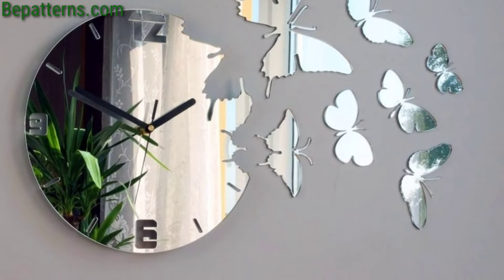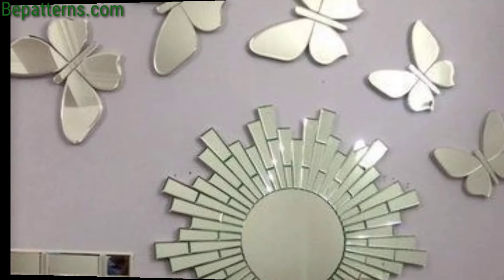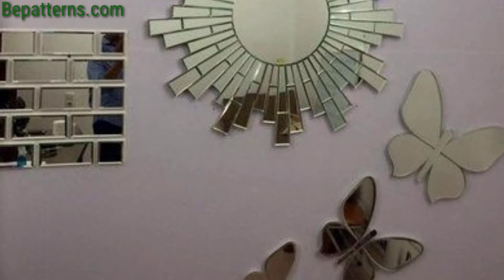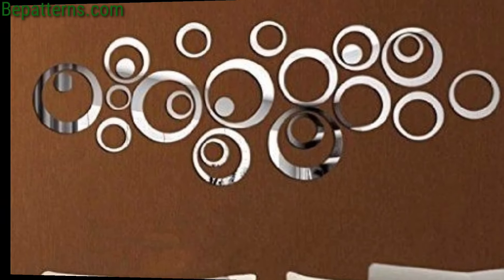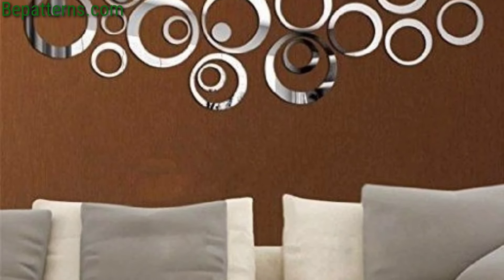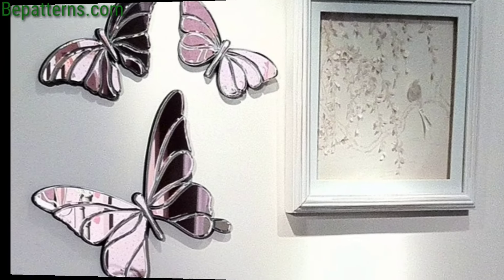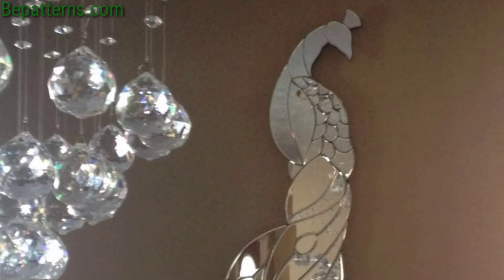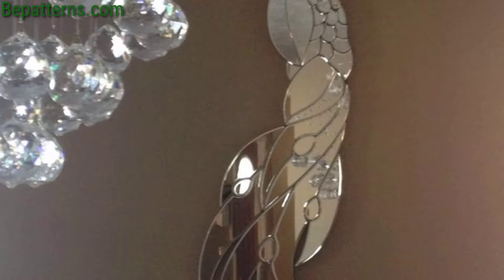Place a decorative item at the center of a large mirror to create a captivating focal point. The combination of textures and patterns will add depth and personality to the space. Incorporate mirror-based items such as candle holders or picture frames into your wall decor to introduce touches of shine and elegance.